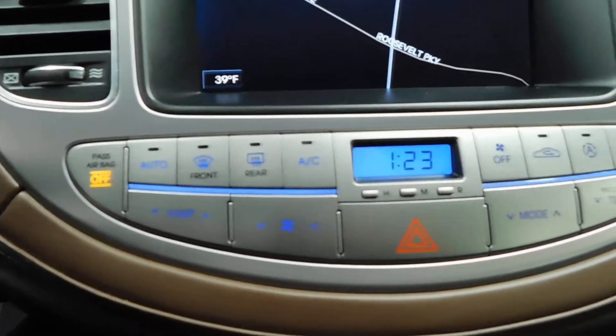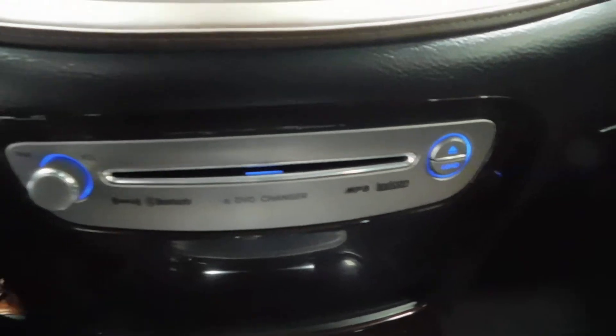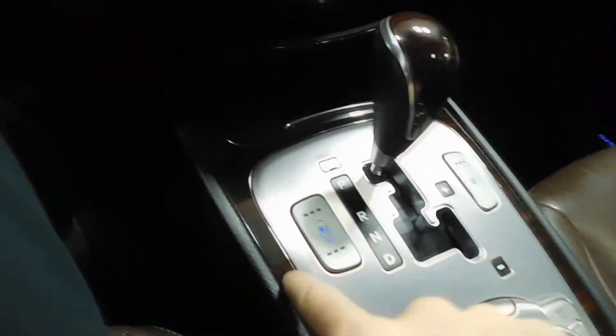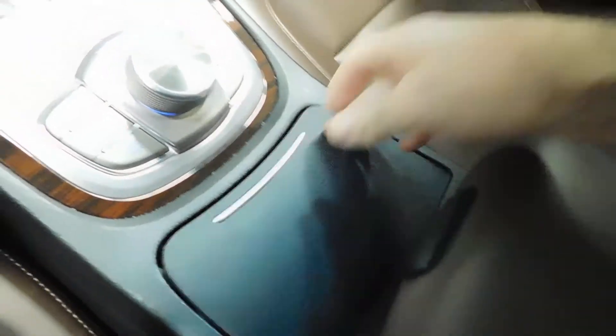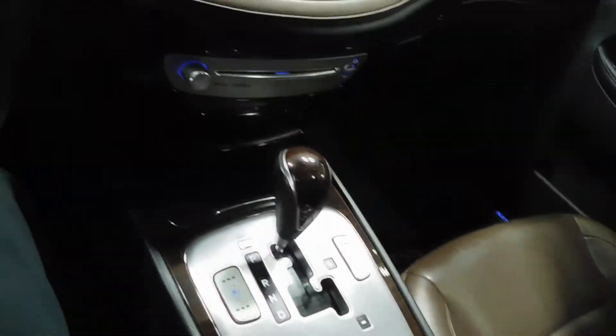Up here you got the climate control settings — all those major functions right there with the digital time on the front as well. There's your six DVD/CD disc changer right there. You do have a cigarette lighter — kicking it old school, showing you how old this car is. Very, very nice touch with the wood grain right there. Cup holder space in the middle, and you do have a two-part center console — the first click is the slightly smaller compartment, and just below that is the bigger compartment. You do have USB and auxiliary charging ports down in there.